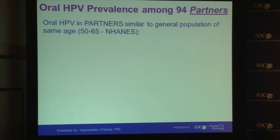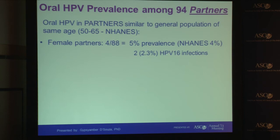When we looked in our spouses — long-term partners of our cases — we compared their oral rinse sample prevalence to recent data published in NHANES, a population-based study representative of the U.S. population, using a similar age range of 50 to 65 years old. We saw that five percent of female partners had an oral HPV infection, very similar to the oral HPV prevalence in the general population of that age. Only two partners had an HPV-16 infection, both detected at very low copy numbers.